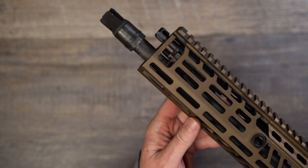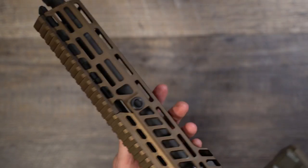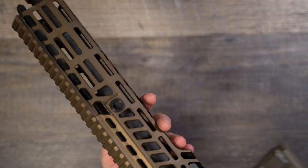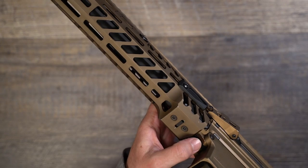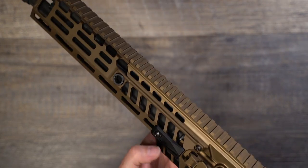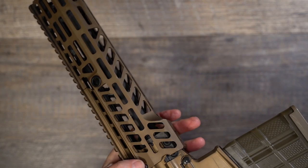It's important to note that Sig has added two screws to attach the handguard to the upper, along with the dovetail and the front takedown pin like the MCX has always had. There have been reports of the old MCX handguard having issues holding zeros when using laser aiming devices, and this would appear to be a solution for that.